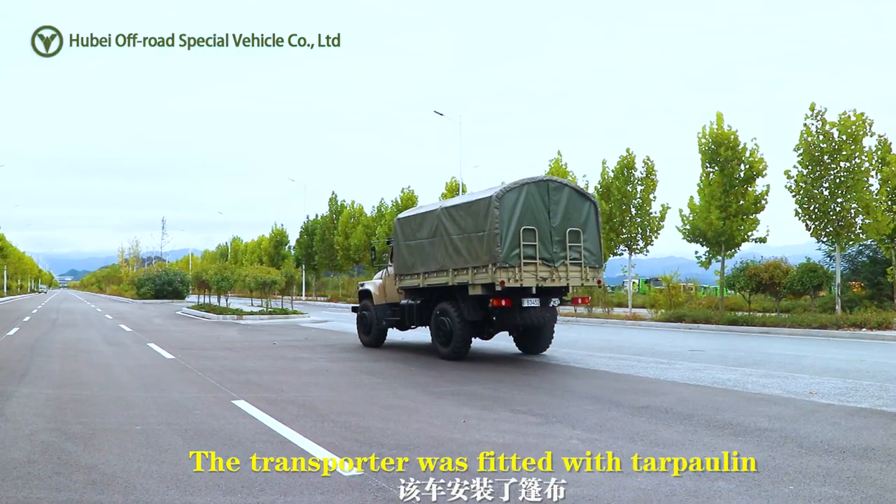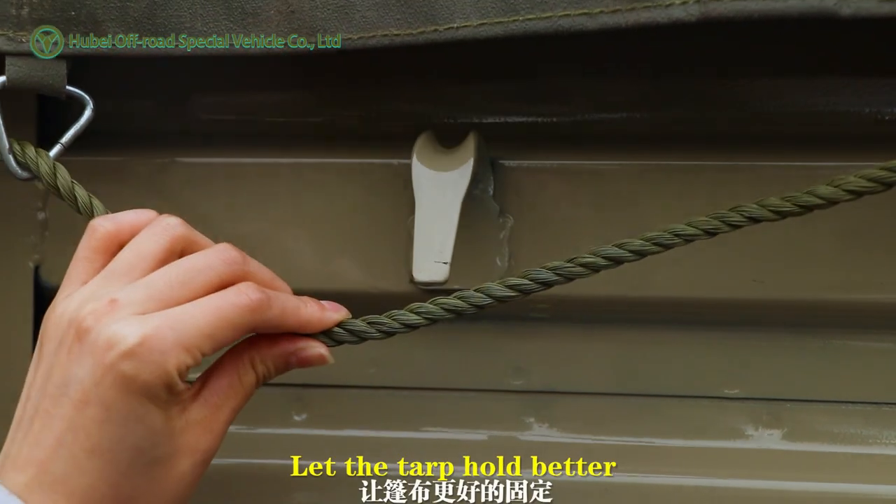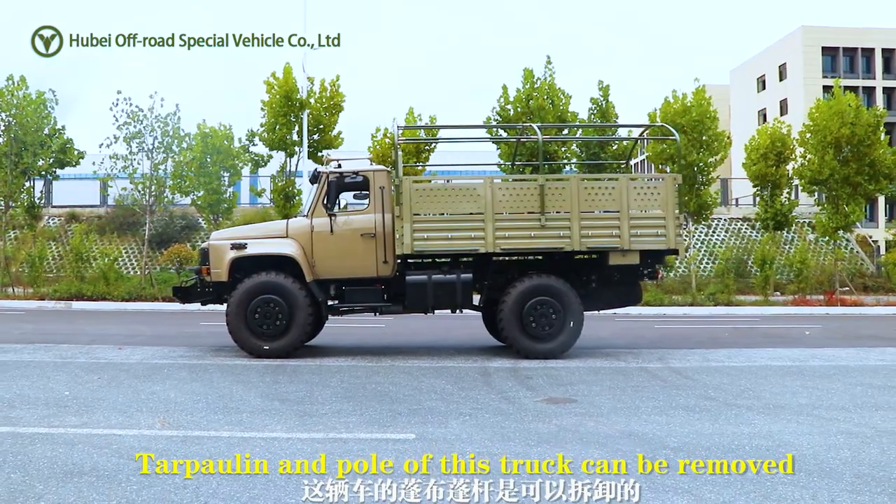The transporter is fitted with a tarpaulin, with hooks on both sides to let the tarp hold better. The tarpaulin and pull of this truck can be removed.